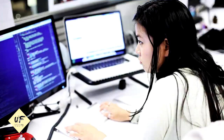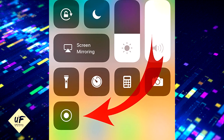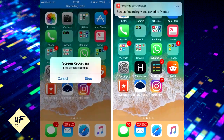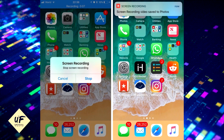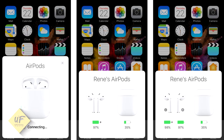Record your screen from your device: if you're a developer, you're going to love this. You can now add a custom shortcut to the Control Center to record your screen. After a three-second countdown, your iOS device records everything you do and saves the movie file to your photo library.